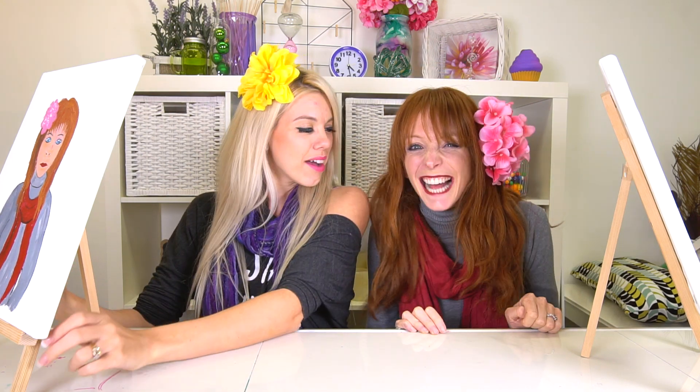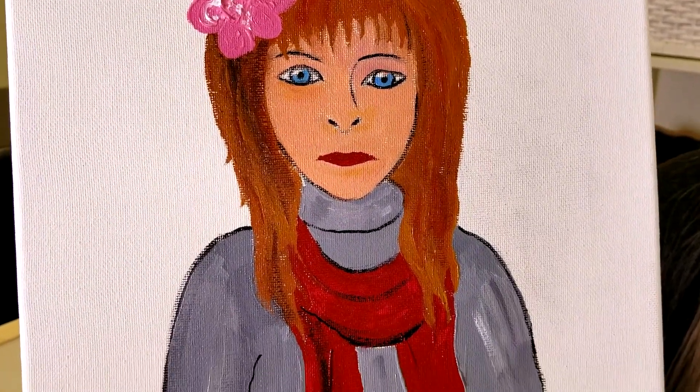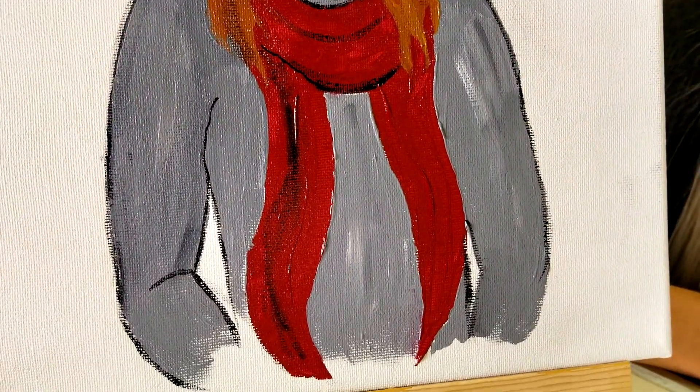What do you think? Good? Bad? Just so-so? It's time for the big reveal. I'll go first! Wow, you did a great job! I love the color of my hair and the red scarf is adorable.